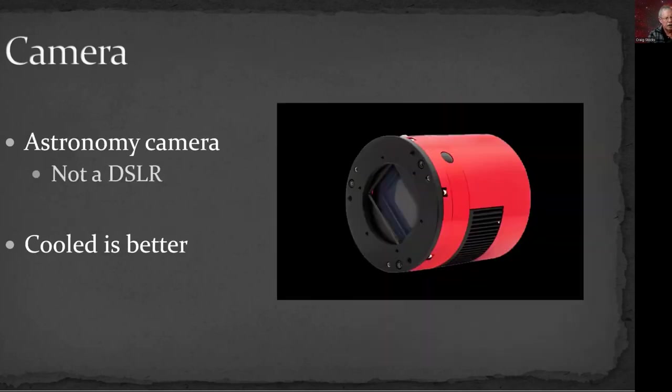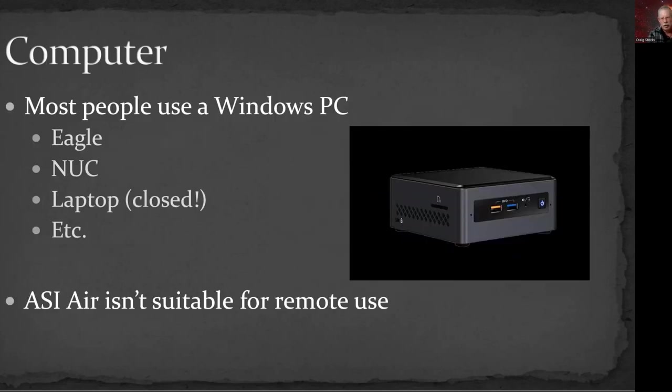For the optical tube assembly, pretty much any OTA will work — no special requirements. It could be a long or short focal length, or even a DSLR lens; the Rokinon 135s are real popular. What it does need is the ability to accept an autofocuser. For the camera, you do need to consider a dedicated astro camera, ideally one with cooling. A DSLR or mirrorless camera would probably not work well in a remote environment because of power switching and physical switches that just aren't feasible remotely.